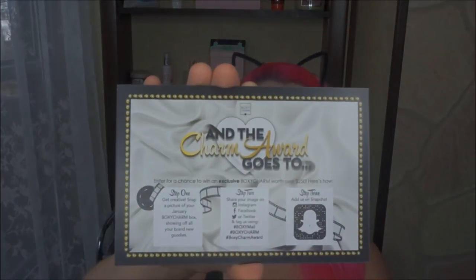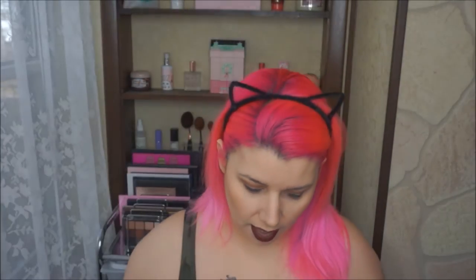So this month the theme for the box is 'And the Charm Award Goes To...' — that's cute. On the back they tell you what you got and how much it's worth, so I usually don't look at that until I pull things out. The first thing I see is a coupon by Pure Cosmetics — 25% off your next purchase at purecosmetics.com. I normally never use those; I usually buy from Sephora or Ulta.